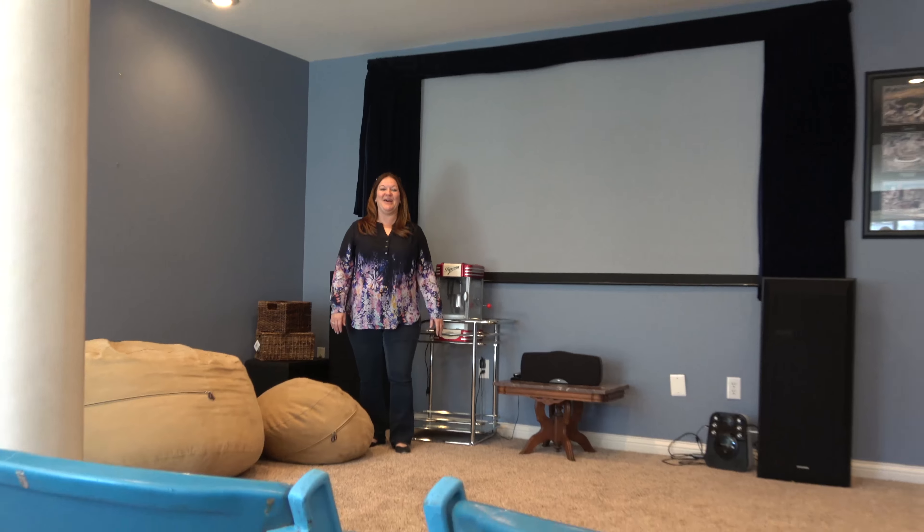Your kids are going to love this theater room. This finished basement is perfect for entertaining all of their friends.